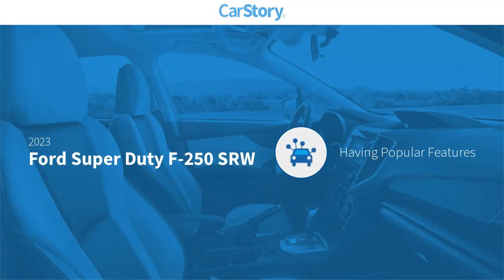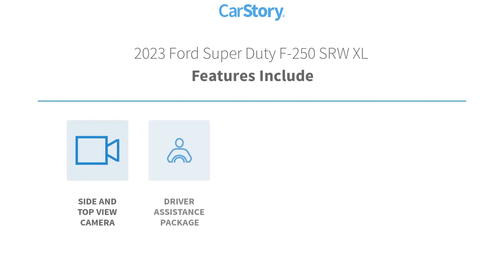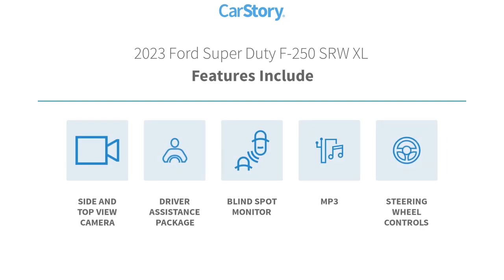Car Story research indicates this vehicle as having valuable features in high demand. Features also include steering wheel controls, blind spot monitor, and MP3.